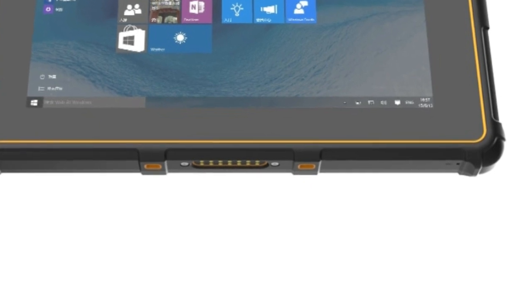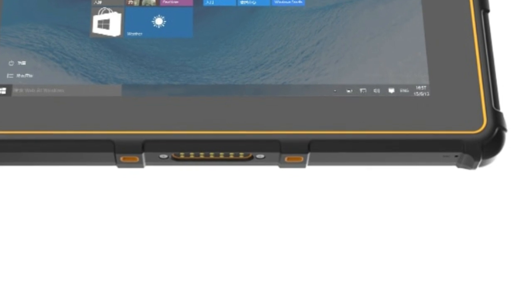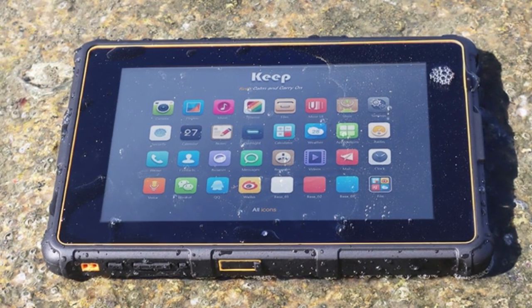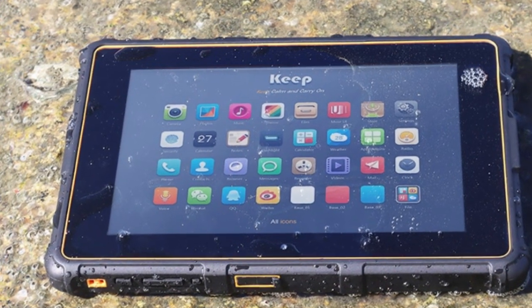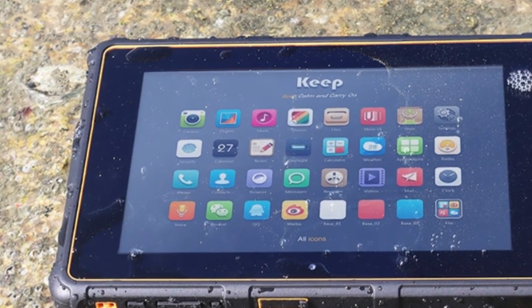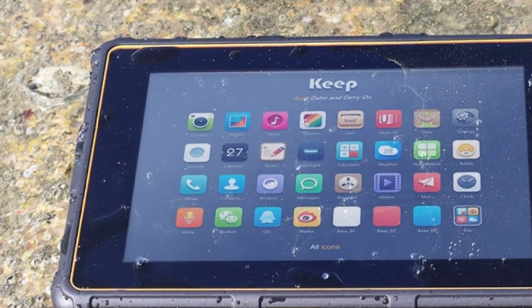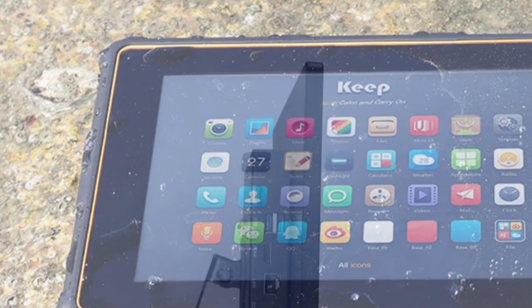While this tablet may not be suitable for demanding computing tasks or heavy-duty applications, it is an excellent choice for individuals who need a portable and durable device that can handle basic computing needs in tough environments. Overall, the Higgle F8CT Tablet Pad Mini PC offers impressive performance, features, and value for its price point, making it a great option for anyone in the market for a rugged and versatile Windows tablet.